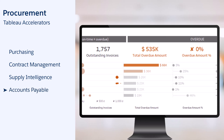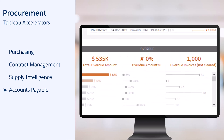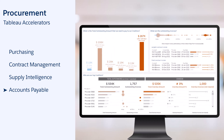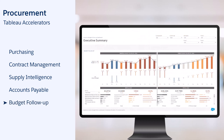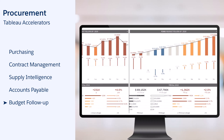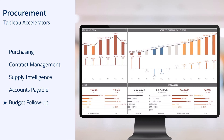Accounts payable: pay your creditors on time and ensure good relationships with your vendors. Improve payment policies to optimize your cash flow. Budget follow-up: carefully monitor the consumption of the budget and strengthen the financial discipline across your organization.